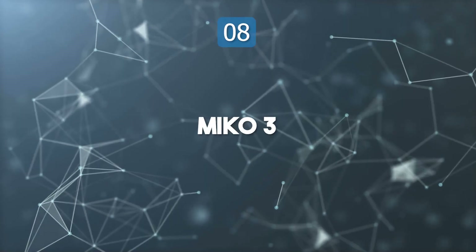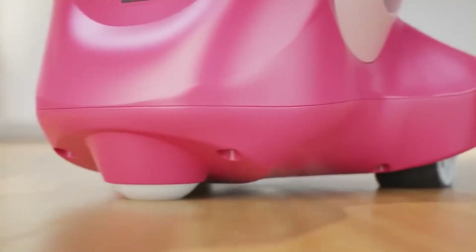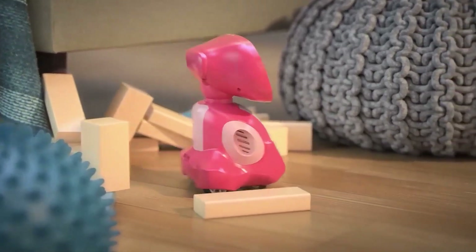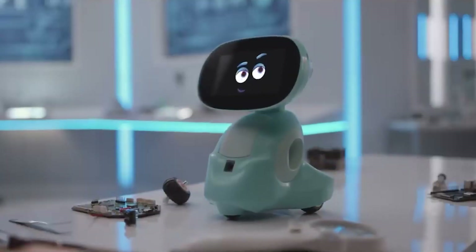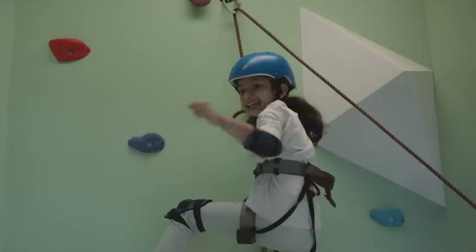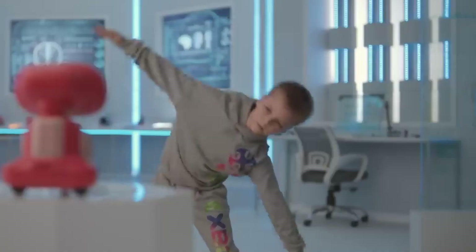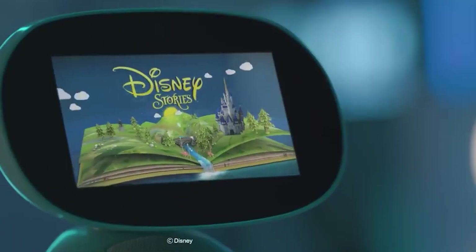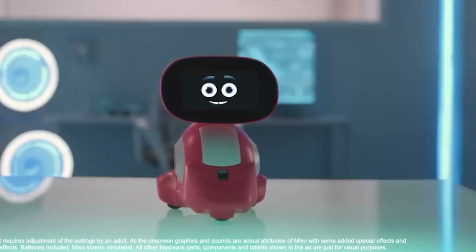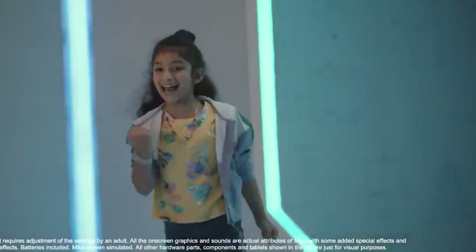Top 8: Meeko 3. Meeko 3 is a charming AI-powered robot companion designed to make learning engaging for kids while being advanced enough to impress tech-savvy adults. It features a highly interactive personality that listens, responds, and teaches through conversations and educational games. Meeko 3 focuses on STEAM-based learning, encouraging creativity and curiosity in science, technology, engineering, art, and mathematics. It is equipped with enhanced security and parental controls, ensuring safe interactions.